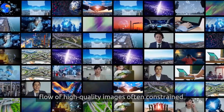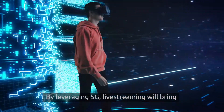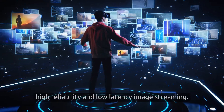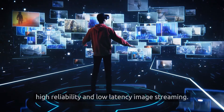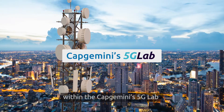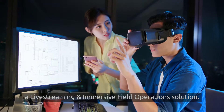Live streaming is the technology that enables flow of high quality images, often constrained by connectivity bandwidth. By leveraging 5G, live streaming will bring an immersive experience through high quality, high reliability and low latency image streaming. To realize this, we are developing within Capgemini's 5G Hive a live streaming and immersive field operation solution.